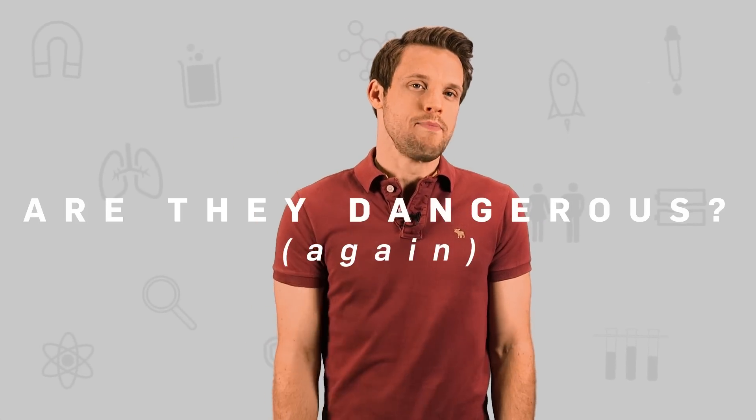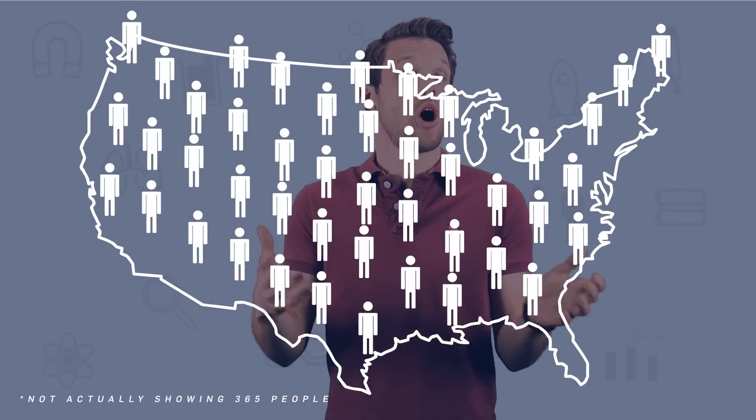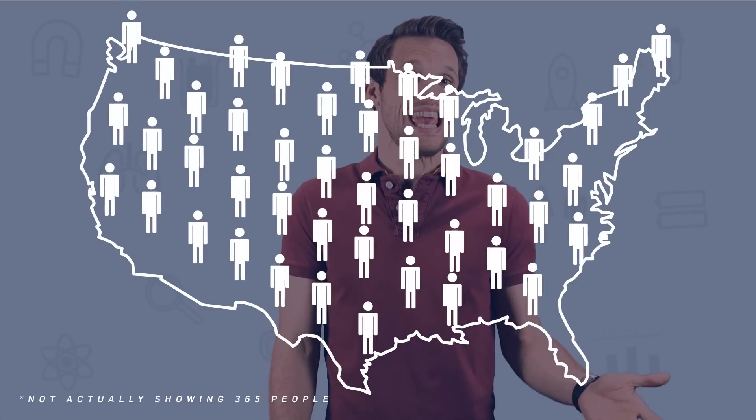Time for the big question then: are they dangerous? Well, in 2013, America saw 365 people sent to hospital after accidents with e-liquid, including a two-year-old girl who drank her parents' supply, and a woman who spilled hers in bed and then absorbed it through her skin. So certainly the liquid itself can be dangerous if you're not careful with it.